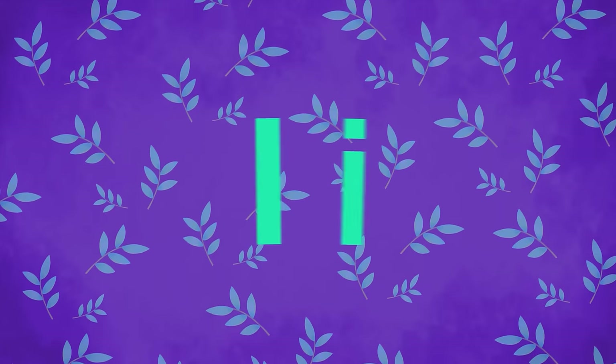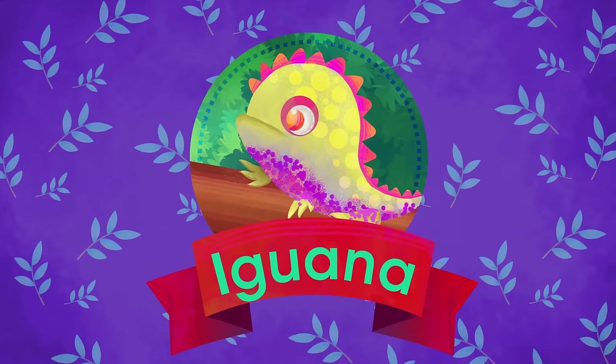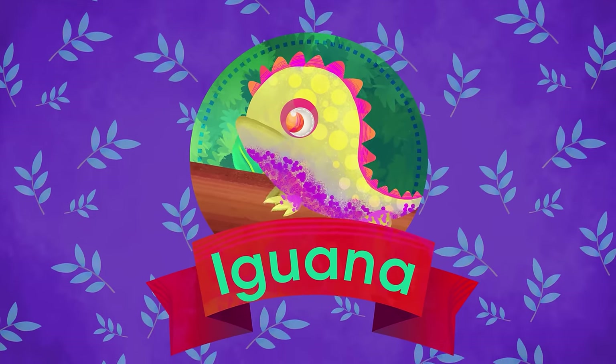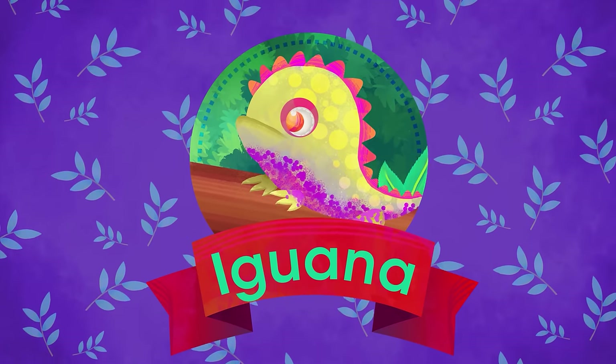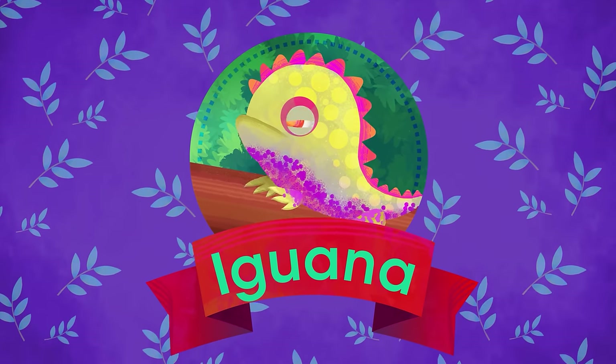I is for Iguana. Harmless lizard with a crest that goes all around her back. Has a dewlap down her chin. Likes to live up in the trees.